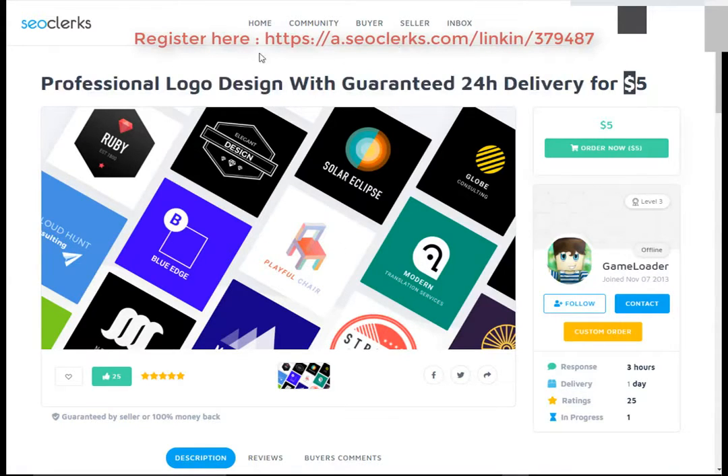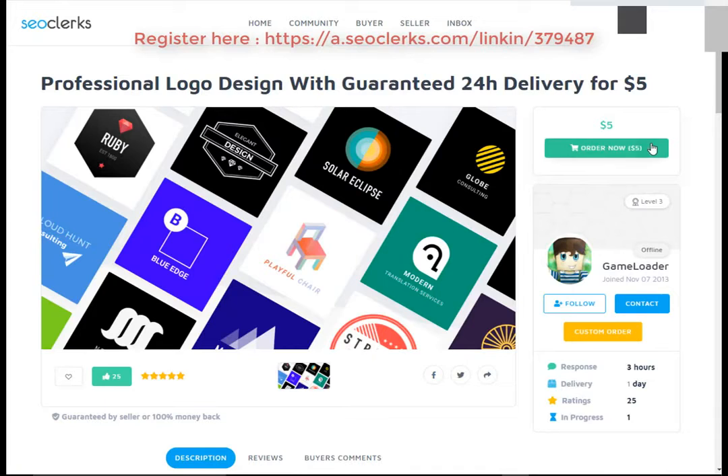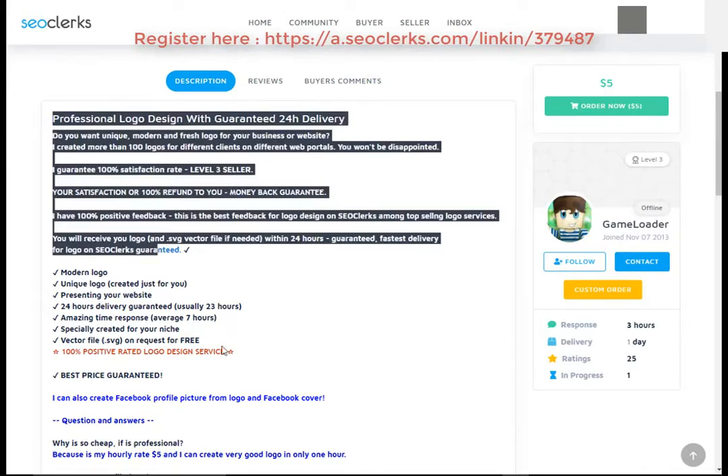First, open the link in the video description. After that you will need to register on SEO Clerk. After that you can buy this service or any service you want, using PayPal, Bitcoin, or credit card as payment methods.